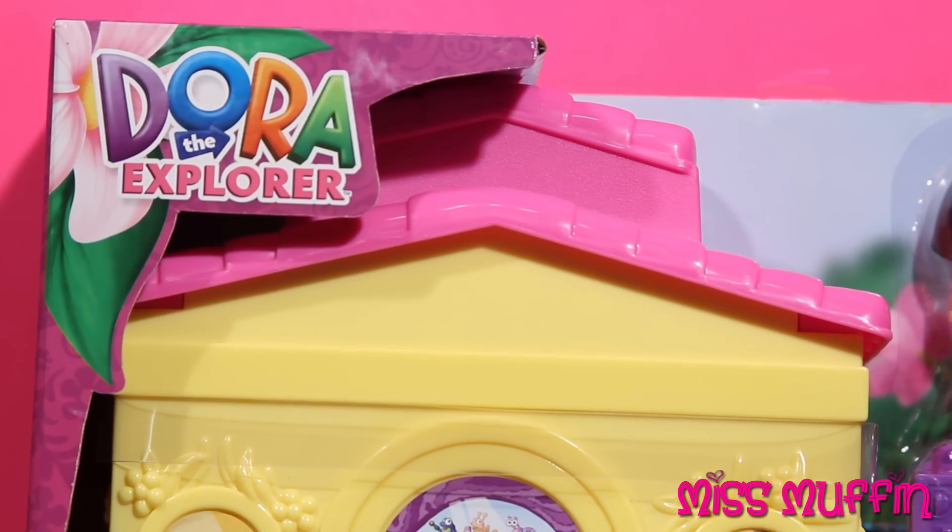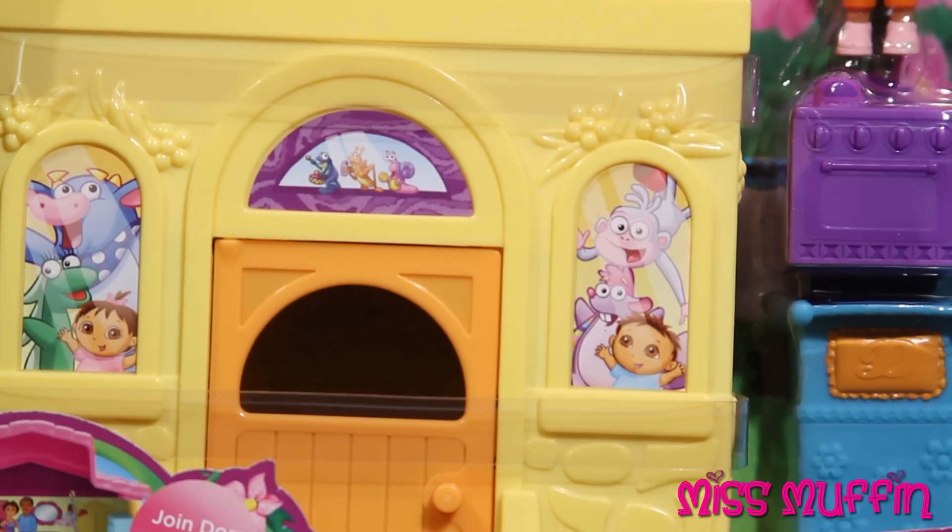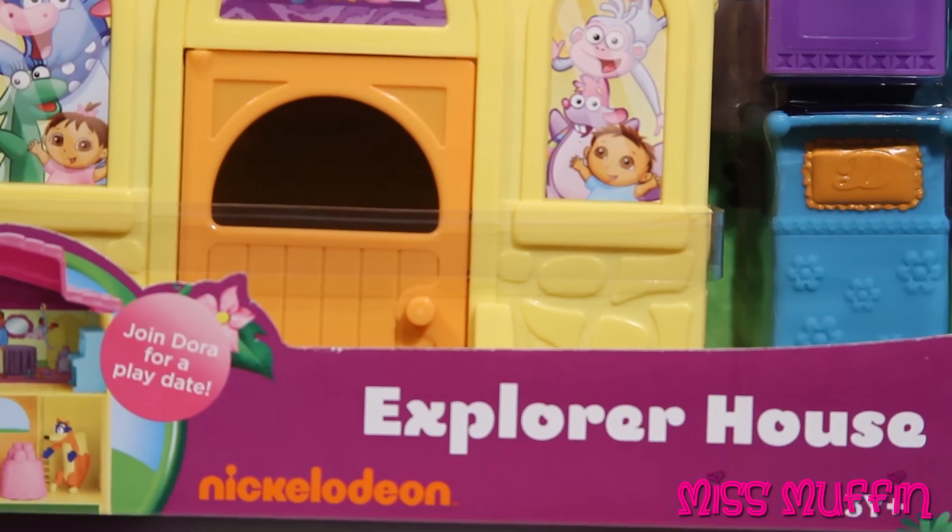Welcome friends, and what a beautiful day to play. Miss Muffin here, so let's get started. Today we're going to play with Dora the Explorer and her Explorer house.